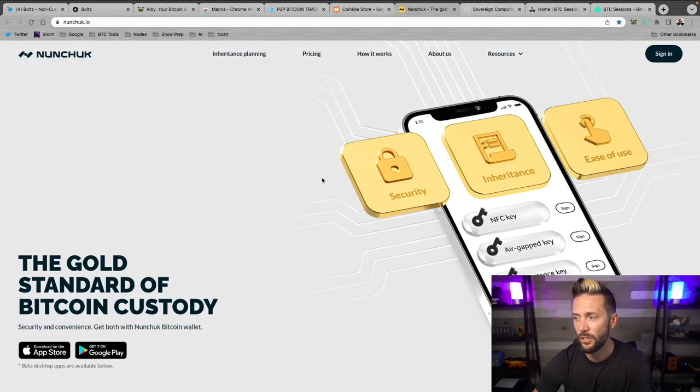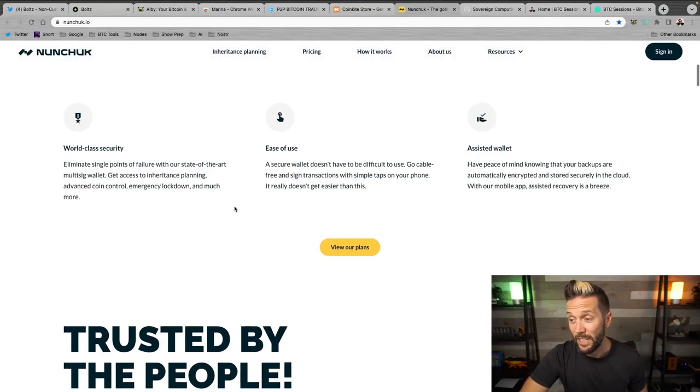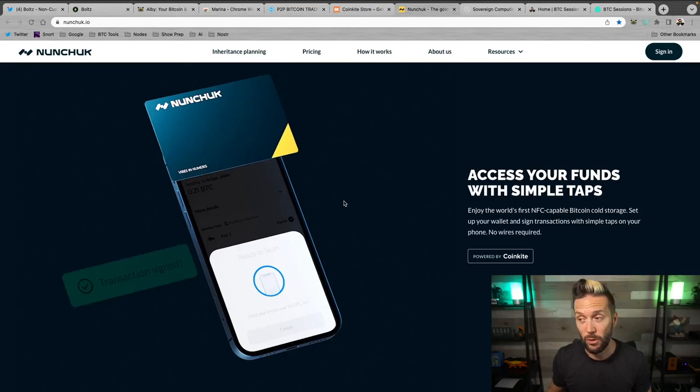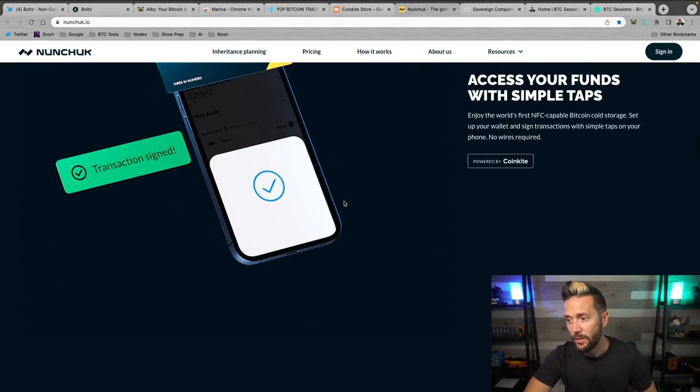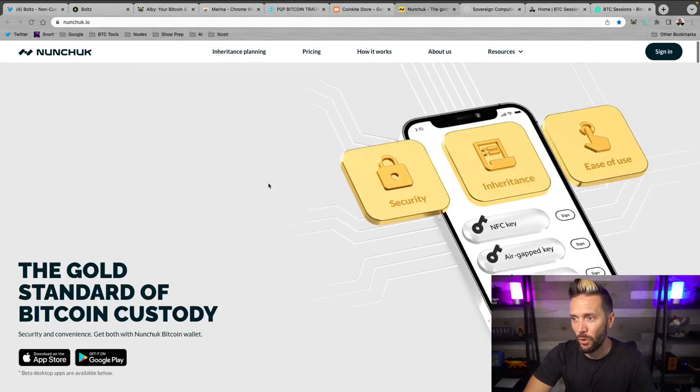If you're looking to go beyond single signature when securing your stack, check out Nunchuck.io. They have a great solution called the Honey Badger program where you can set up an assisted multi-sig wallet on your mobile phone. It's easy to set up, works with hardware like the Tap Signer and the ColdCard, and has baked-in inheritance planning so your next of kin gets your sats as intended. Best of all, it's all non-KYC — you don't need to give up any personal information.